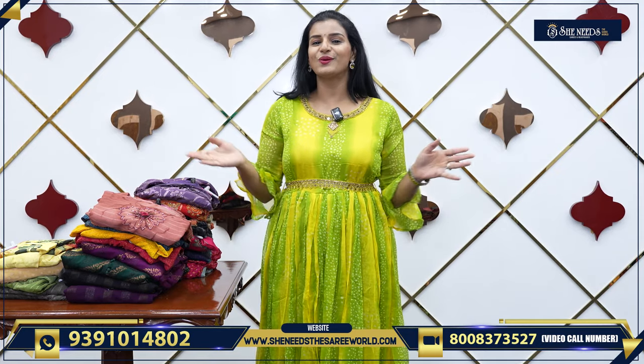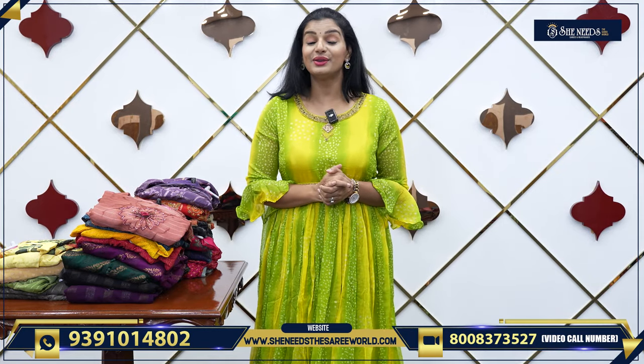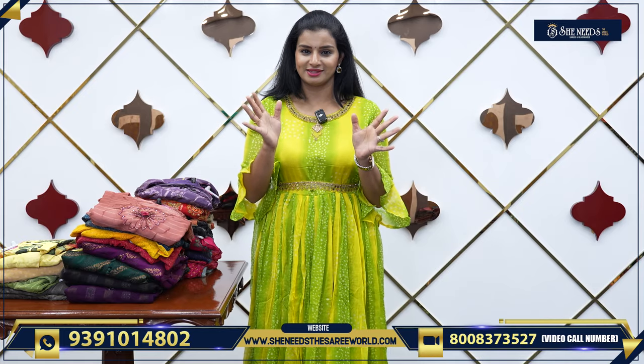Hi! Welcome! How are you? So, today we will see nice daily wear dresses.